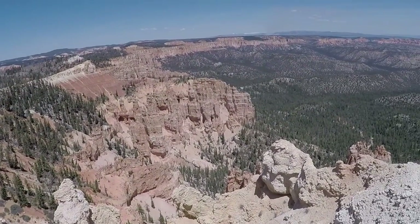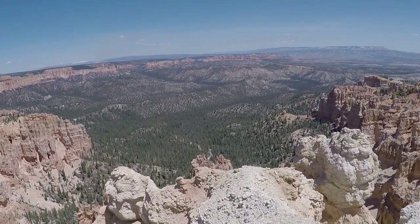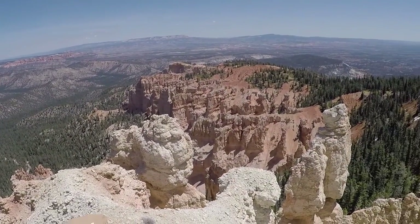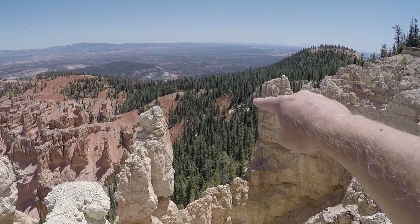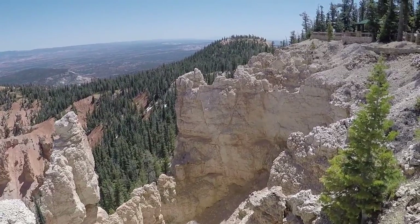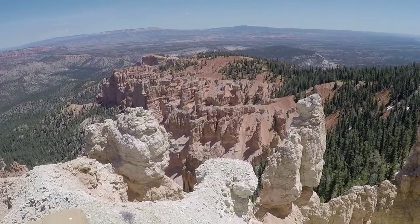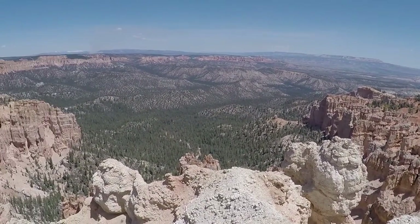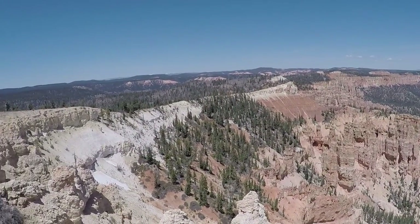Alright, here we are — RV Adventure TV at Rainbow Point, Bryce Canyon. This is the very end of the trail. As you can see right down there, there's still snow. Great place to stop. We'll look across the canyon. Very beautiful — yeah, same elevation as Denver. Cute snowstorms.